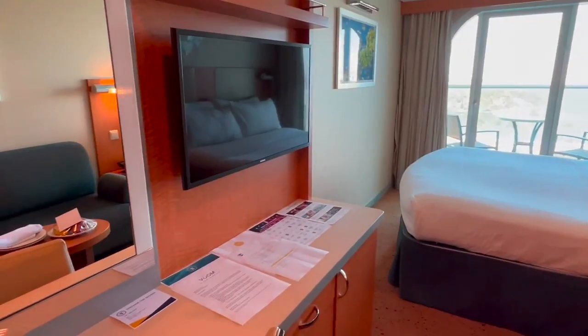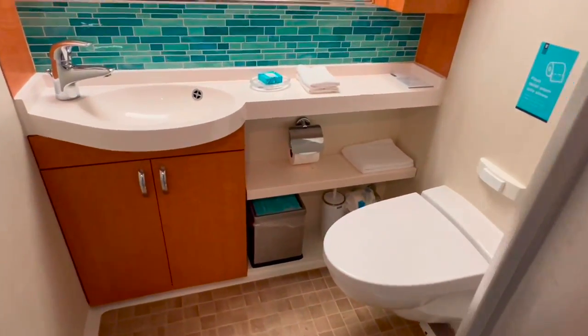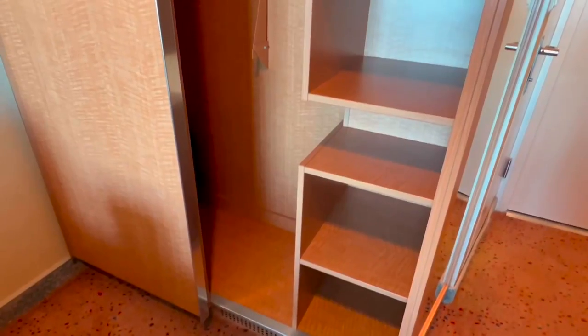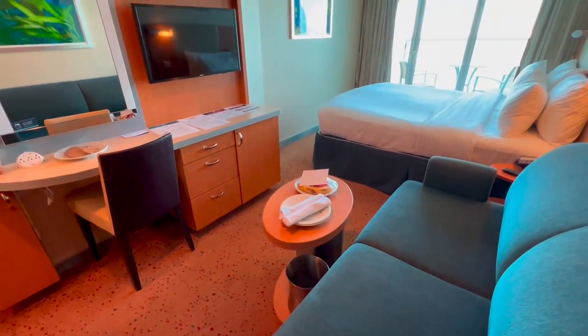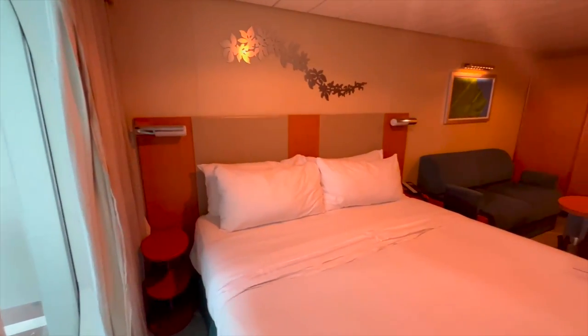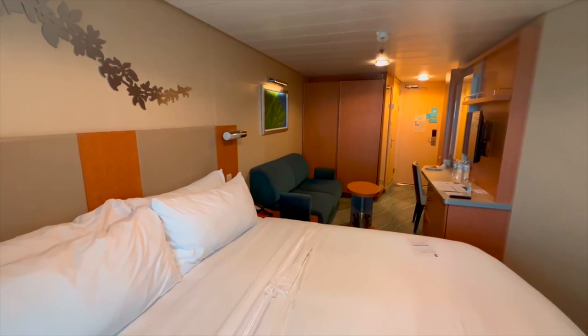Here's the room tour of our balcony room, room 12294. And this is room 12214, also a balcony. As you can see, not much difference between the two.